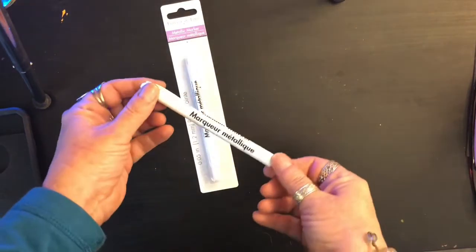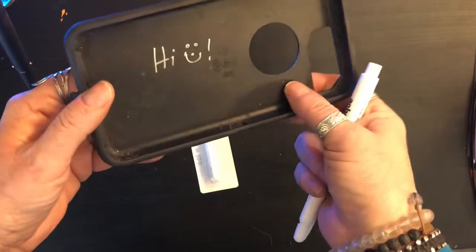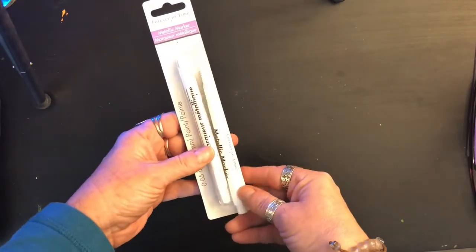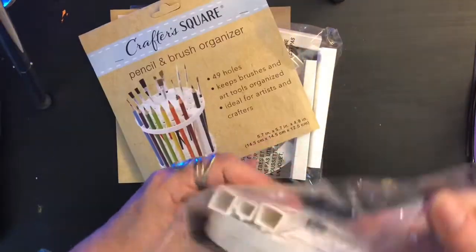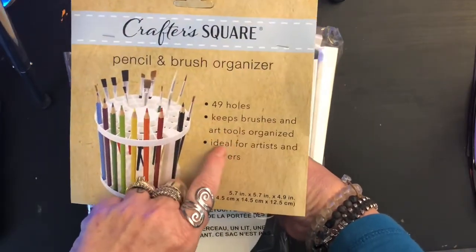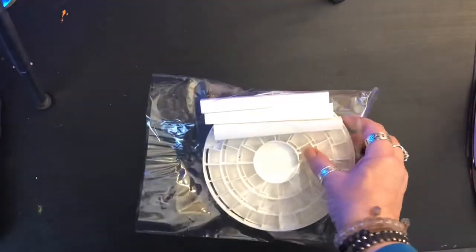I also got these metallic markers — they're called Forever in Time metallic markers. I got two of them for a dollar each and I should have gotten more. Also from Crafter Square is a pencil and brush organizer — it's got 49 spots for brushes, tools, pens, pencils, and markers. I got two of them, one for Sarah and one for myself, because we have probably five or six hundred pens, markers, and pencils between us.